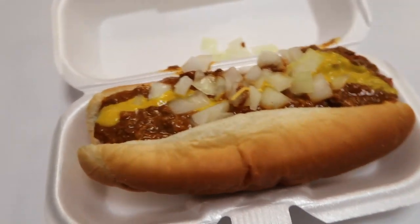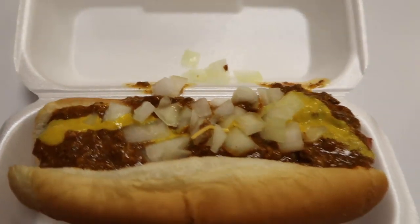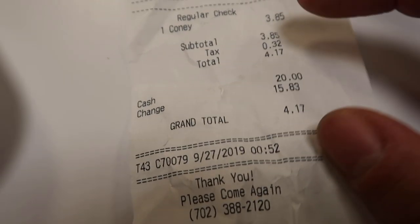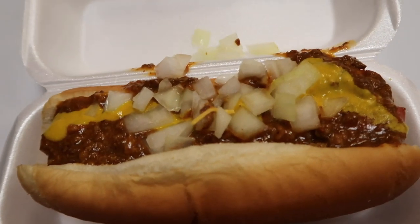So that's the hot dog — very small. How much was it? $3.75? $4.17 was the total. Chili, mustard, and onions. I'm not a big fan of onions, more mustard. So let's see how this is. Let's try this.